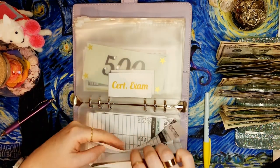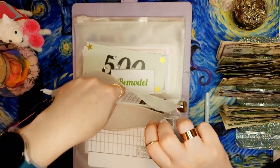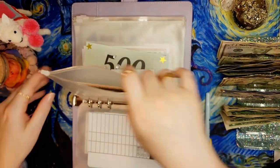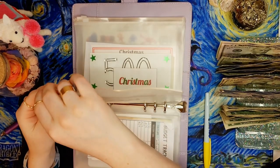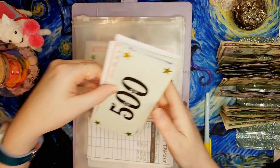I can condense that and put another hundred-dollar prop holder when I do my bill condensing at the end of the month. Now moving along to remodel, which is actually getting $10 today - that's the most it's gotten in a little while.